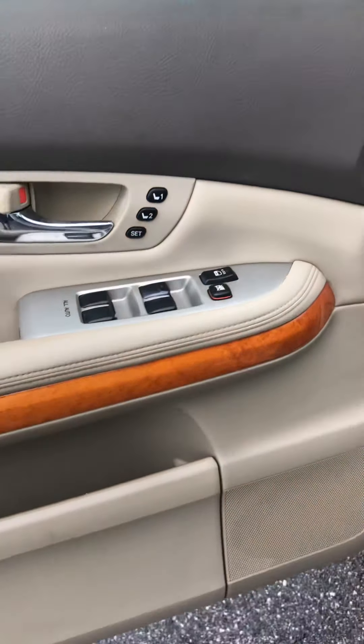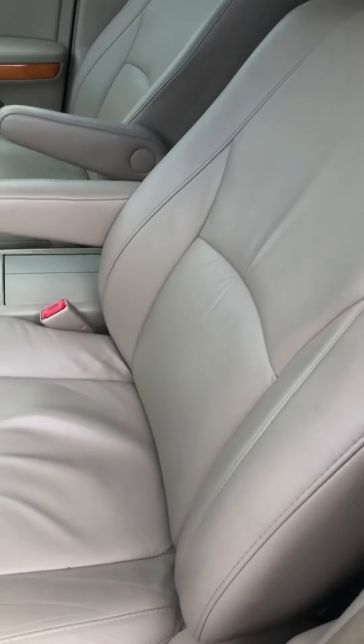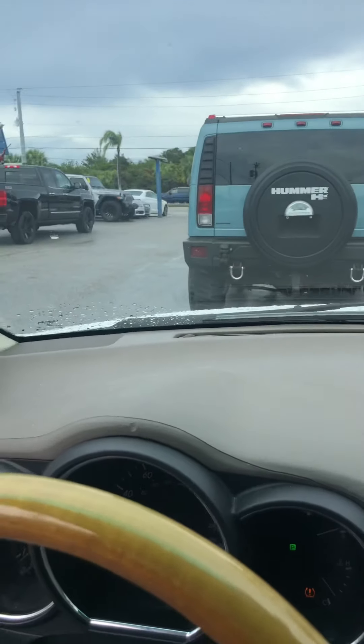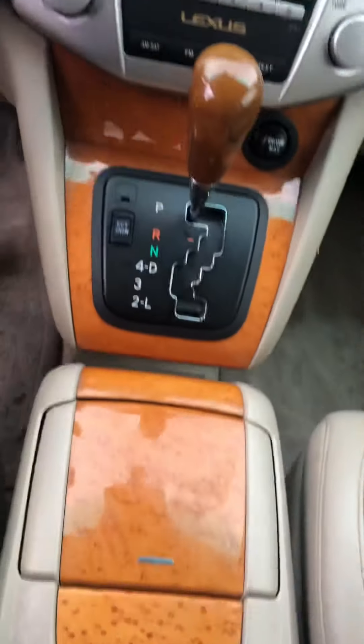Driver door looks real good. The car is still getting detailed, so those floor mats are going to look a lot better. Driver's seat looks fantastic. Passenger seat looks real good. Dashboard looks good. A lot of these Lexuses all have this inherent crack in them, but for the most part the interior of this car looks real good. There is no smoke smell, no mold or mildew smell, no pet or dander smell. Headliner's in good shape. Really clean interior.